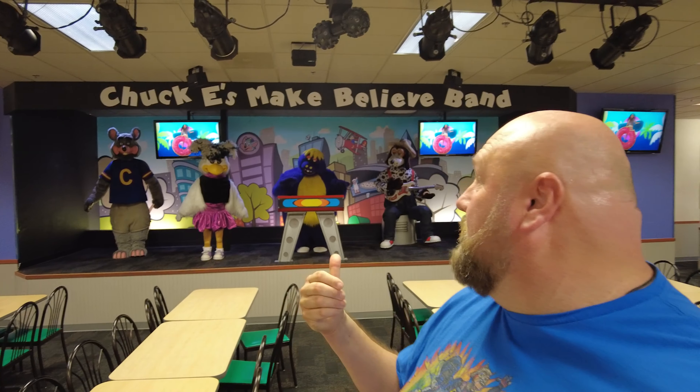So behind me is the CU-1 stage. This stage looks a little bit different from what we've been seeing. You see it's under the name Chuck E.'s Make-Believe Band instead of Munch's. They actually started putting these in in 2010. Originally, this was going to be the solution — they were going to change over all the three-stage systems they had left into this, doing a single stage with the same characters.